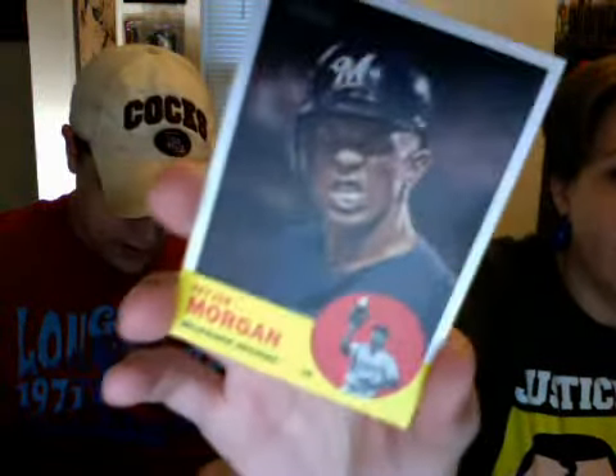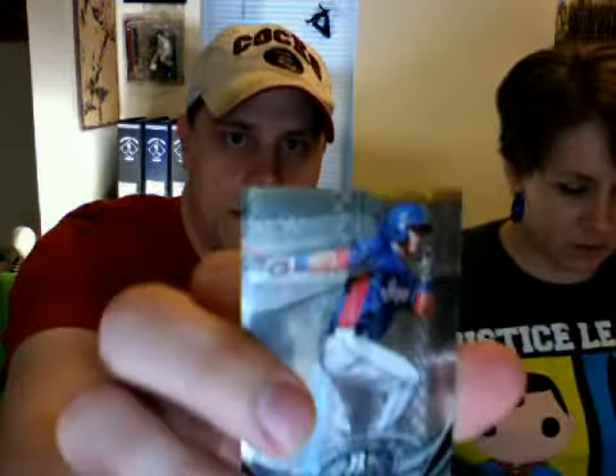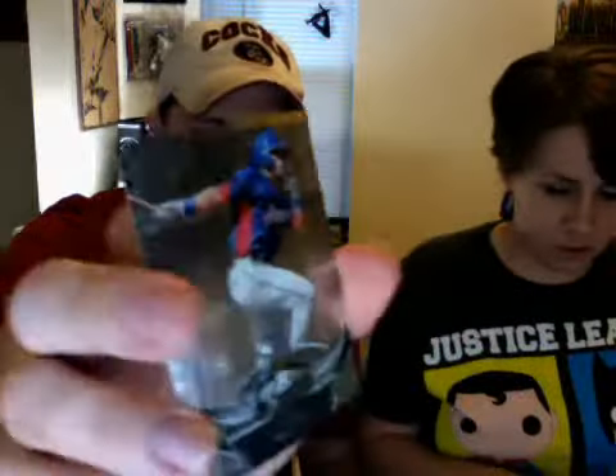It's a funny Strasburg card — he looks very angry. He's got a nice X-Fractor-looking prospect card — Jake Scully. That's a pretty neat looking card.